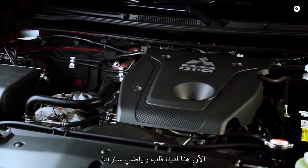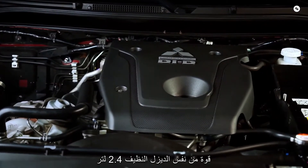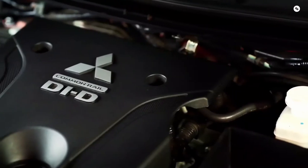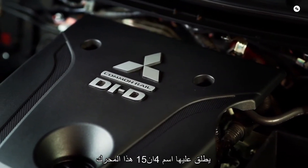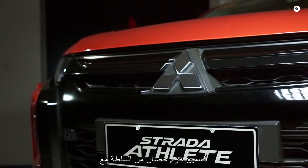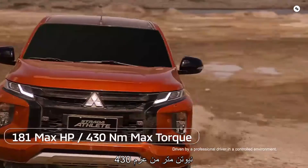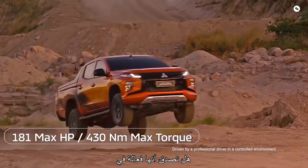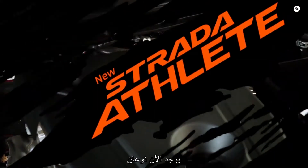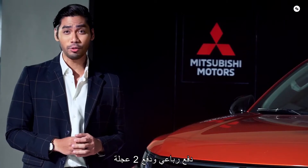Here we've got the heart of the Strada Athlete. This versatile pickup gets its power from the same 2.4-liter clean diesel Mavic engine as the Montero Sport and Strada, dubbed as the 4N15. This beefy engine packs 181 PS of power with 430 Nm of torque. And with all that power, would you believe it's quite fuel efficient? It definitely is! There are two variants of the Strada Athlete: a 4WD and a 2WD.